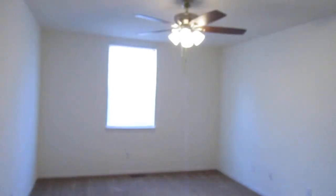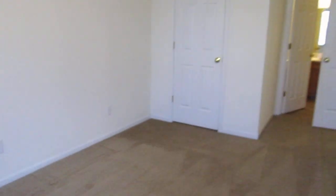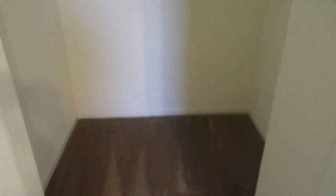We'll walk through to the third bedroom — here's the door out into the hallway. It has a ceiling fan, and all the bedrooms have ceiling fans. This room also has a nice size walk-in closet, so there's lots of storage space.